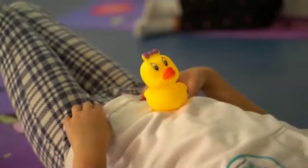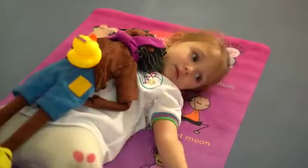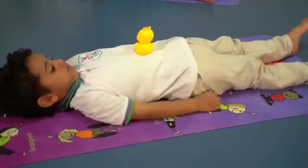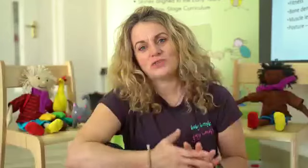We played the relaxing music and used a duck on the tummy as a visual aid to slowing the breath again, so that we could spend a few moments in relaxation. At the end of the class, you could see that the children were just at a nice level — they weren't overstimulated and they weren't understimulated. So my plan worked perfectly.